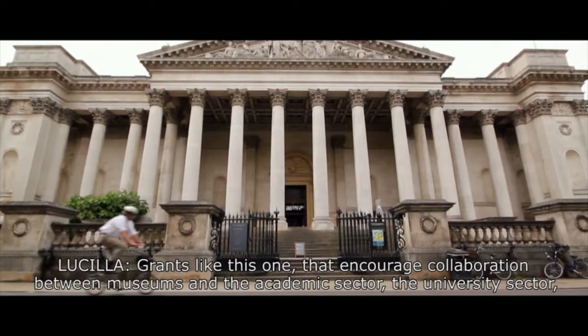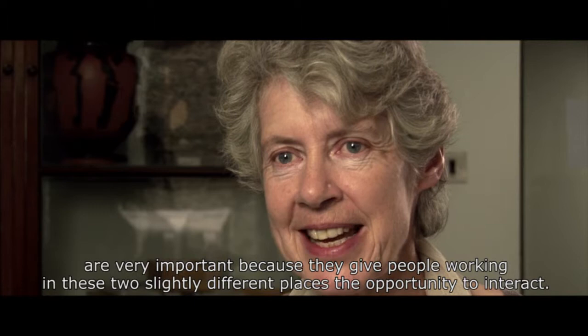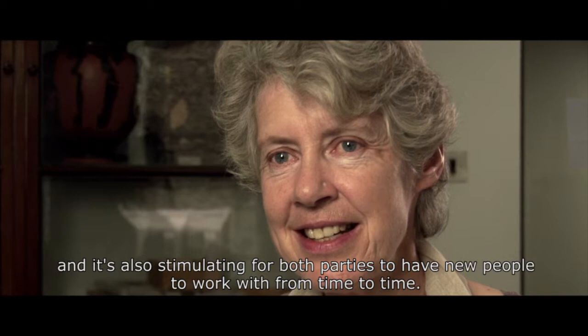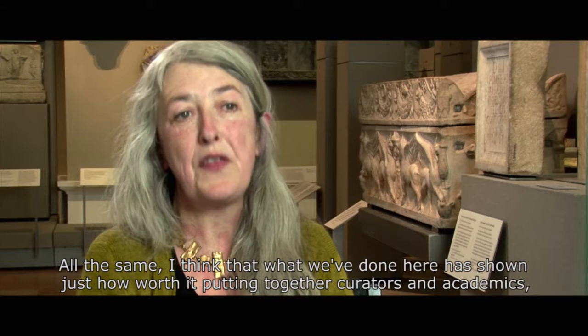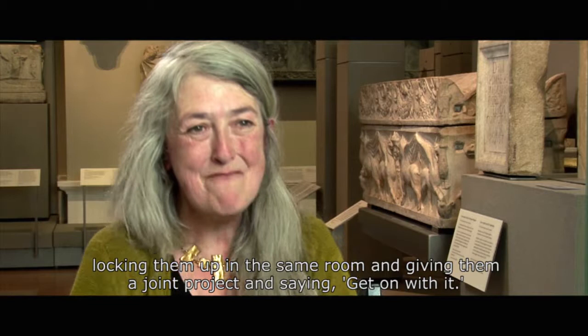Grants like this one that encourage collaboration between museums and the academic and university sector are very important because they give people working in these two slightly different places the opportunity to interact. It gives academics a public forum to communicate their knowledge and ideas, and it's stimulating for both parties to have new people to work with. It's been relatively easy for us in Cambridge to have this sort of collaboration, but what we've done here has shown just how worthwhile it is to put curators and academics together in the same room with a joint project. The result is better than what either could have done on their own.